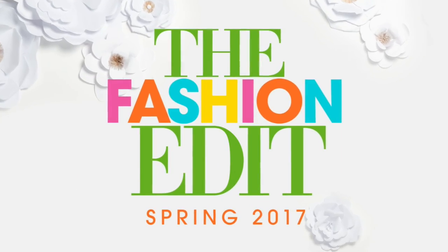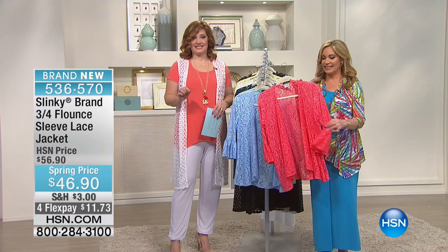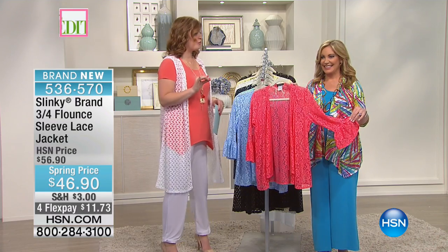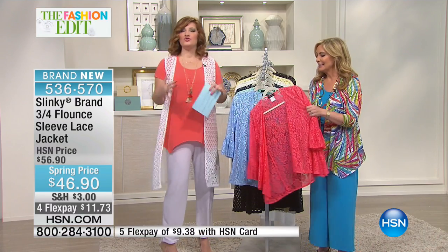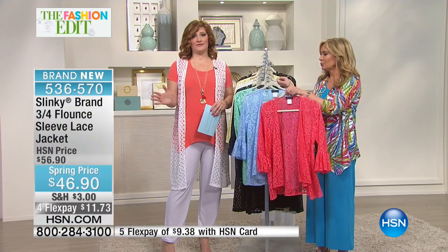Move into the only jacket for spring that is done in lace. This lace jacket is out of the world. Isn't it beautiful? It's soft, it stretches, and it's brand new. Look at this color palette — it will make you so happy for spring.